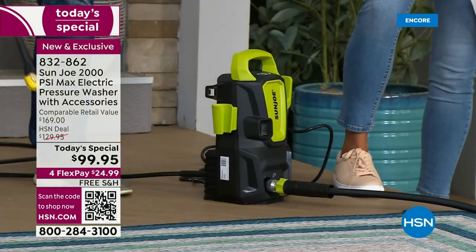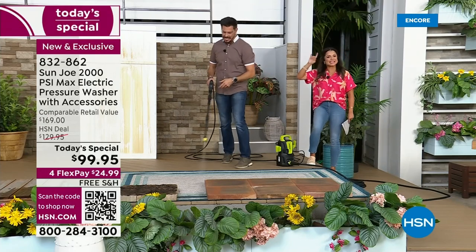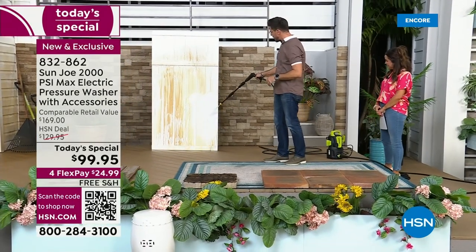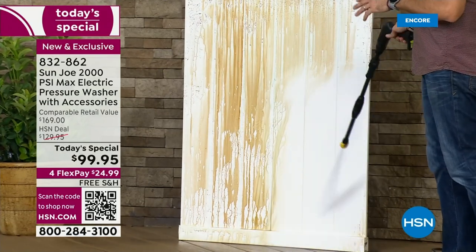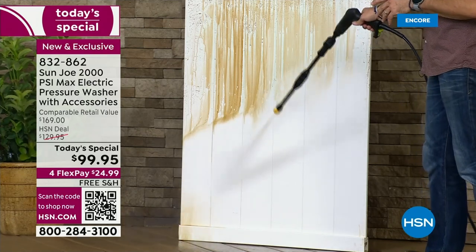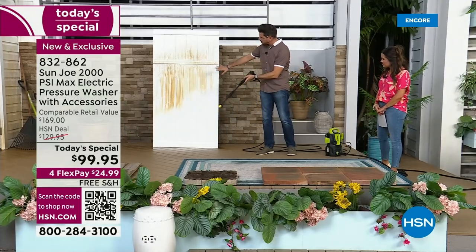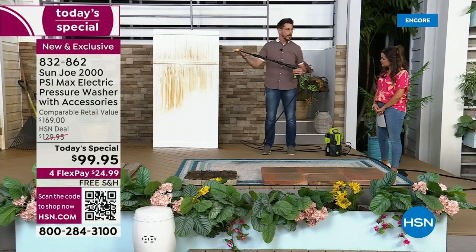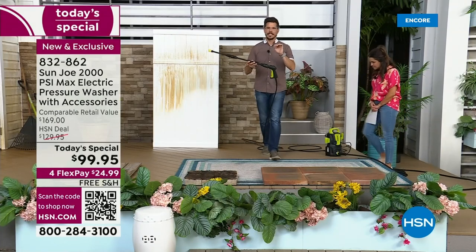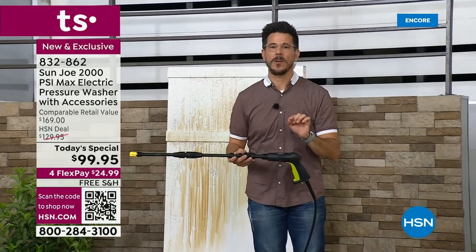So if you've ever looked at a pressure washer and thought, I don't know, it's too big, it's too bulky — this is perfect, compact, and everything. This is white fencing. I actually have this very same fencing in my backyard. It gets very, very dirty with that mold, that mildew, and just overall dirt and debris. I'll do the bottom half so you can see the before and after. Wow — I didn't do any rubbing, I didn't do any scrubbing. I didn't even pre-treat this with any chemicals or any soap. This is just the power of water, coming out at 2,000 PSI. This little guy is coming out at 2,000 PSI.